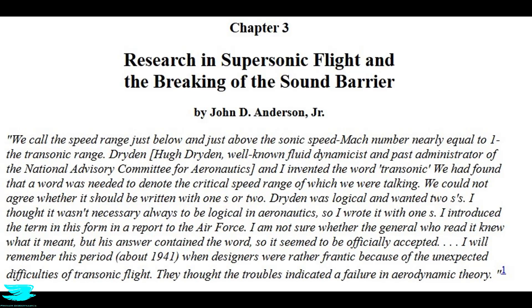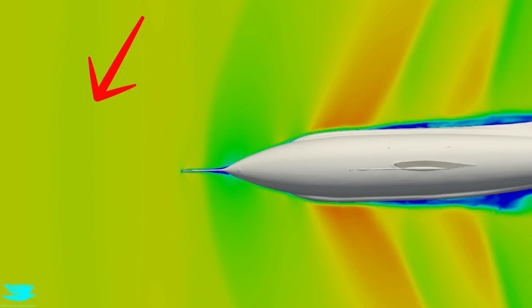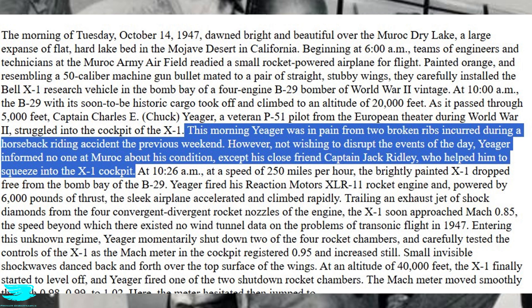In the publication 'Research in Supersonic Flight and the Breaking of the Sound Barrier,' John D. Anderson noted that at Mach 1.06, a shockwave formed ahead of the needle-like nose. We do get a shockwave here ahead of the needle nose, which you can see by this faint but distinct rapid change in velocity — so that's a good sign. As a side note, apparently the pilot Chuck Yeager flew this mission with two broken ribs, which is two broken ribs more than I enjoy having.